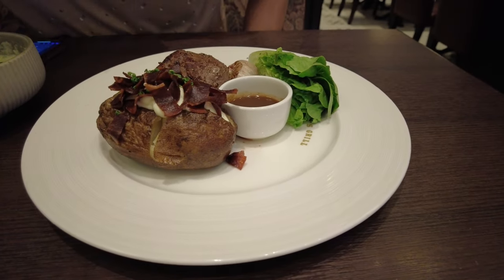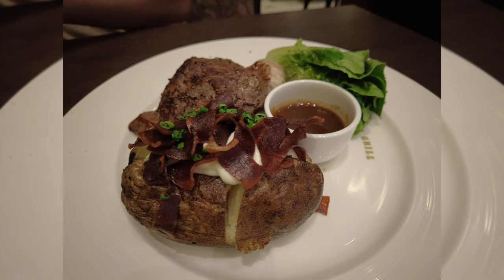Sorry, I forgot the exact name of this dish, but it's a steak that's more expensive than the chicken, and it's served with baked potato. I think it tasted good. I wasn't able to try it myself because I was already full from the chicken. If you're looking for a resto around the Sultan area that's affordable and filling, I suggest you try eating at the Sultan's Kitchen.